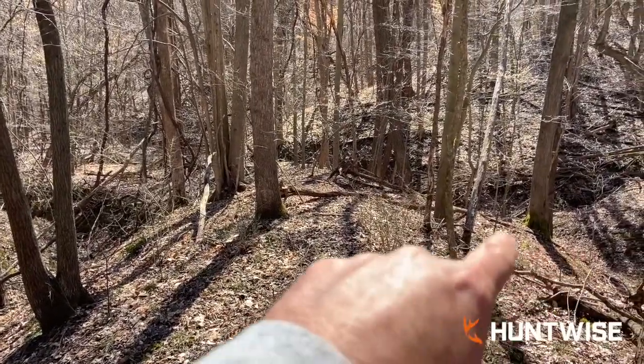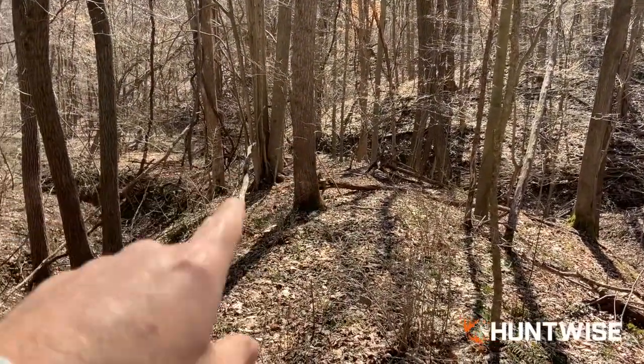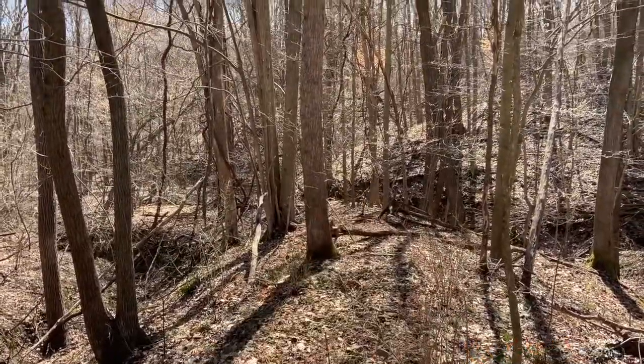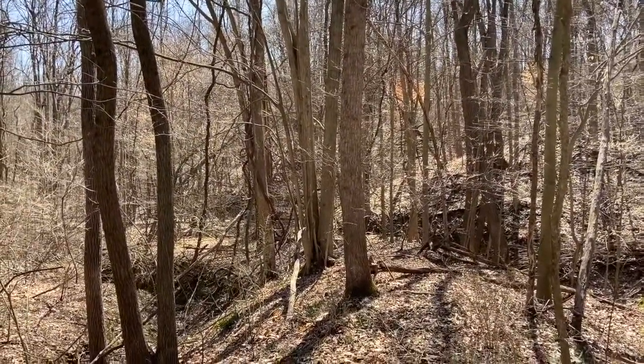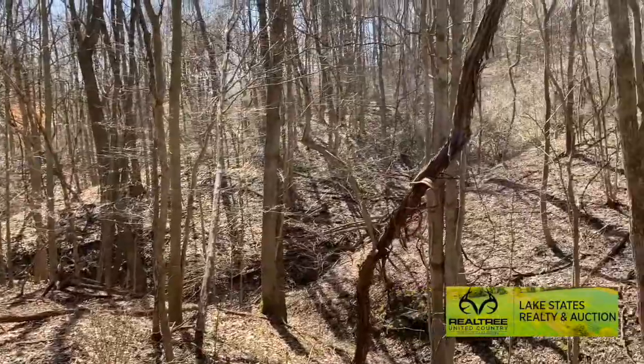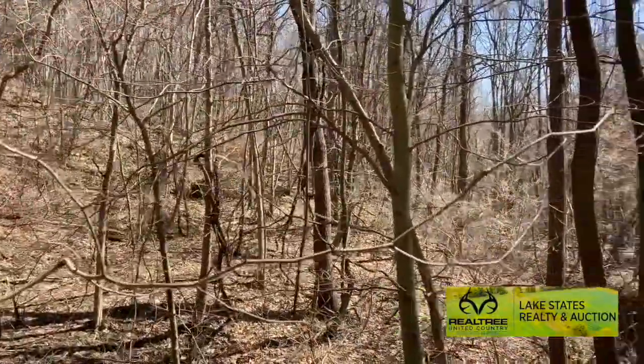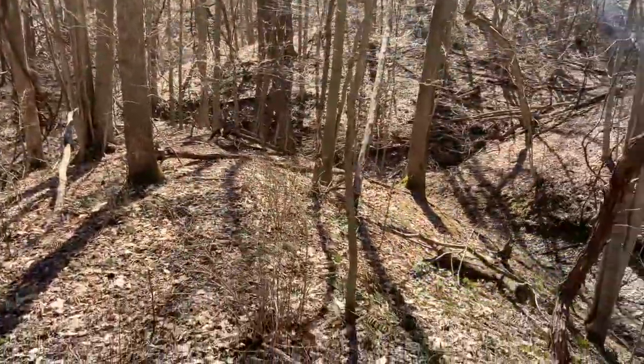There's a creek bottom coming from the right here and a little drainage on the left, which makes this a real narrow funnel. Some rolling hills and more drainages on both sides coming up this path here.